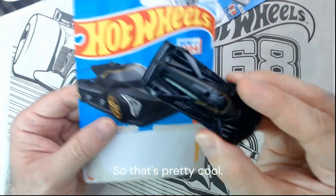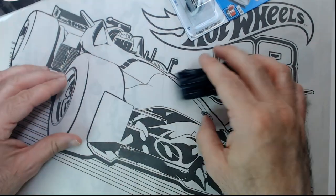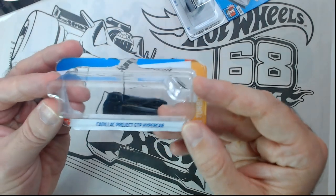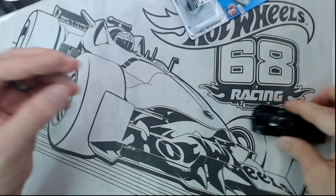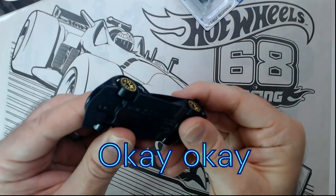This is actually a case where the car looks better than the card art, which is pretty cool. It's a nice-looking Hot Wheel. The 2024 Cadillac Project GTB Hypercar — if you're a Hot Wheels fan, you should pick this one up. It sits definitely low to the ground and rolls good.